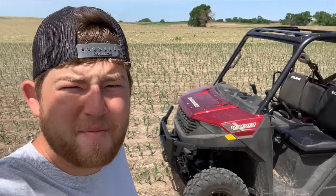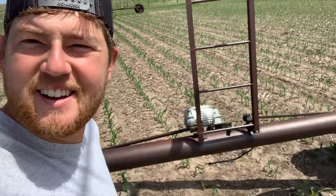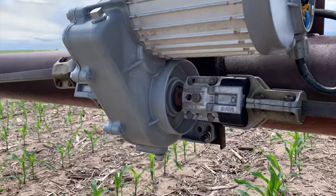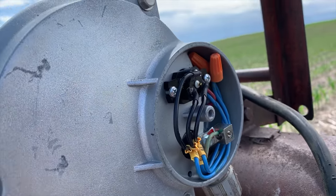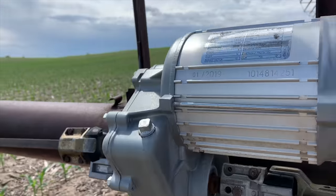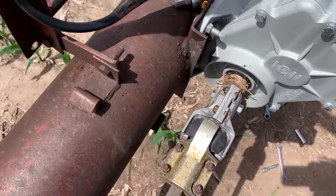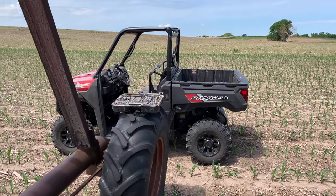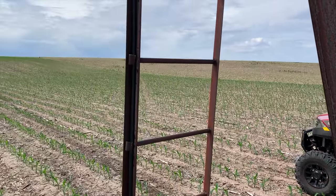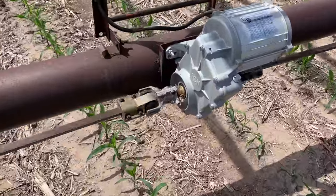Now that the planter's put away, I'm putting on a center drive for a pivot. I started this the other day and almost finished but got tired and didn't complete it. So I'm out here today finishing up getting the U-joints on, getting the motor mounted up, getting all the wiring done — just got one more U-joint and then I'm done. It's almost lunch time, I'm getting hungry, and that's a wrap. I came back out and started the pivot to make sure it's phased correctly — and look at that, working like a charm.